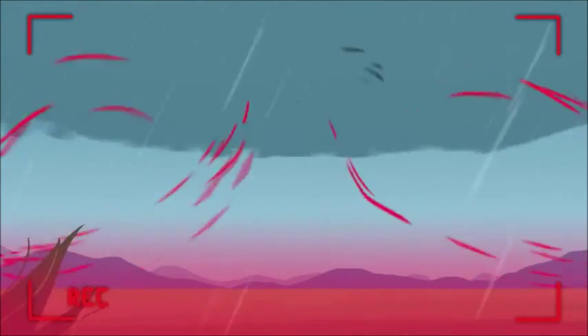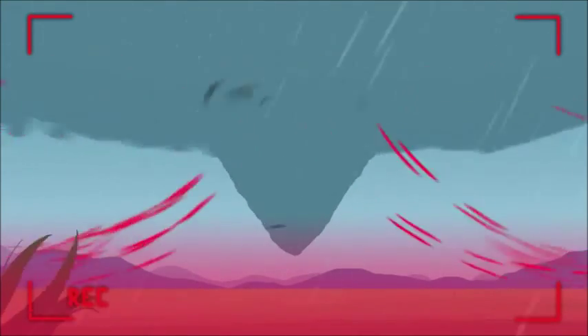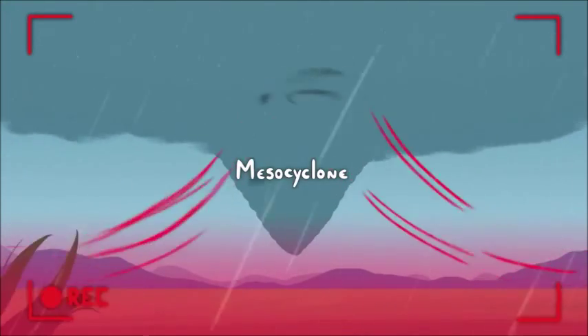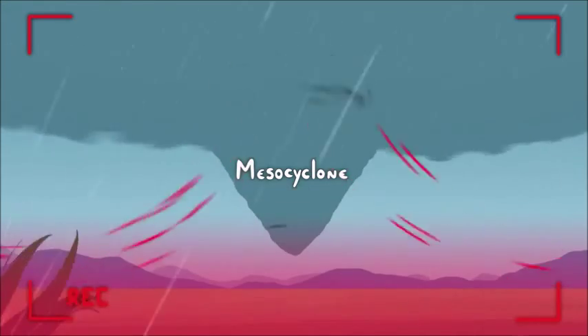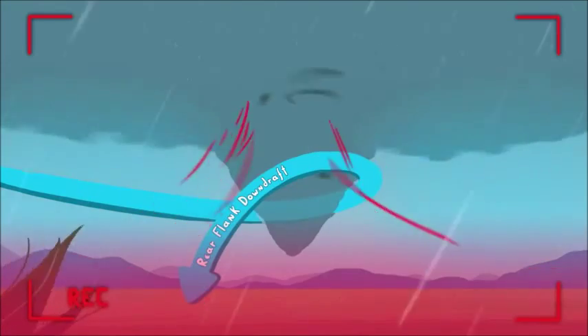When all these things are in place, a vortex can develop, enclosed by the storm, forming a wide, tall tube of spinning air that then gets pulled upwards. We call this a mesocyclone. Outside, cool, dry, sinking air starts to wrap around the back of this mesocyclone, forming what's known as a rear flank downdraft.